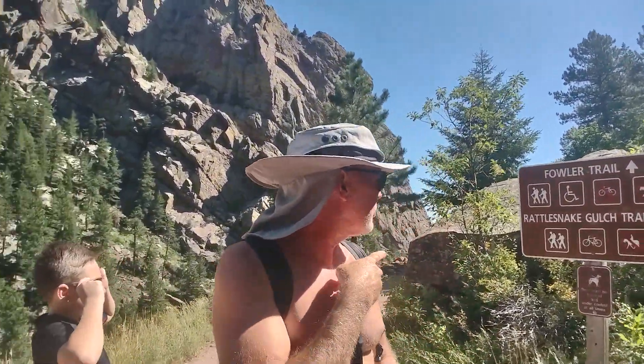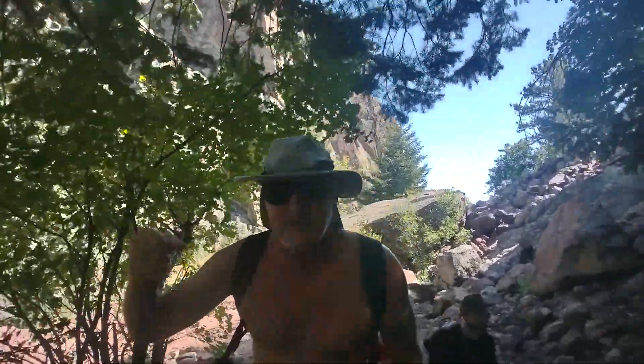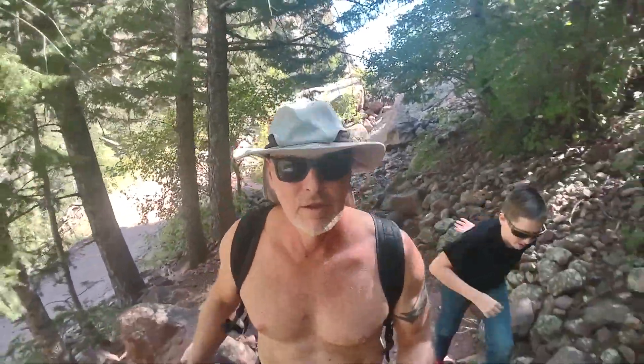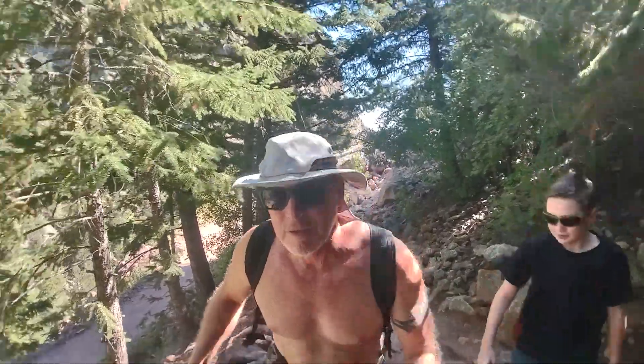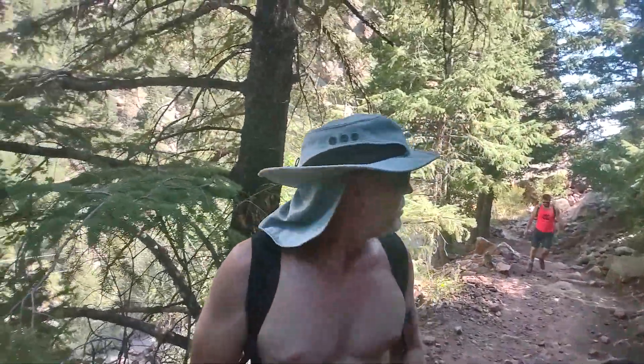We're at the trail junction. The Fowler Trail goes straight but it's not as developed as I thought. Here's the sign: Fowler Trail straight, Rattlesnake Gulch trail to the right heading up to the Continental Divide. We're going to turn the camera around and get some trail video, then do more selfie video when we get to the top. Letting this gentleman pass us — he'll probably catch up to us anyway.